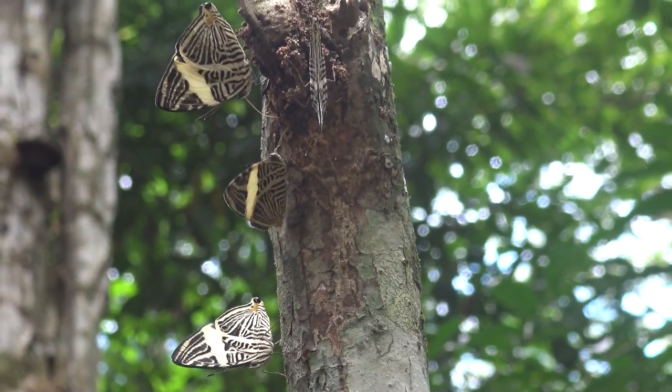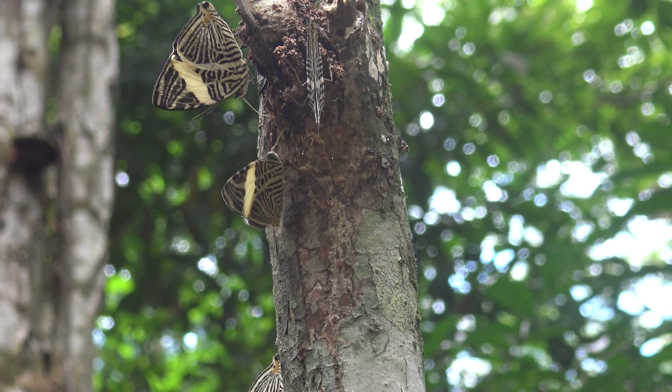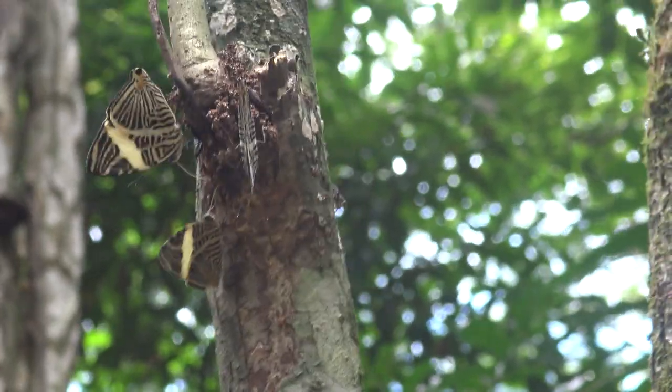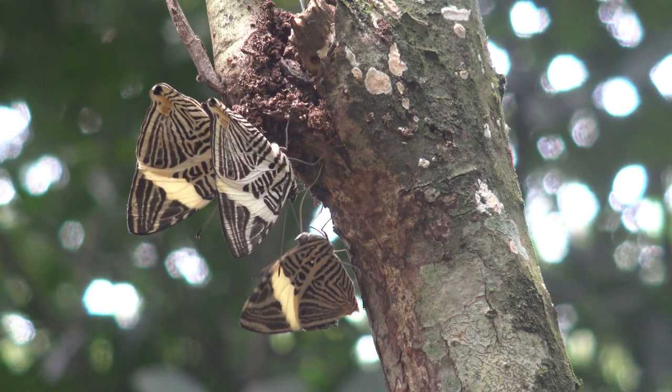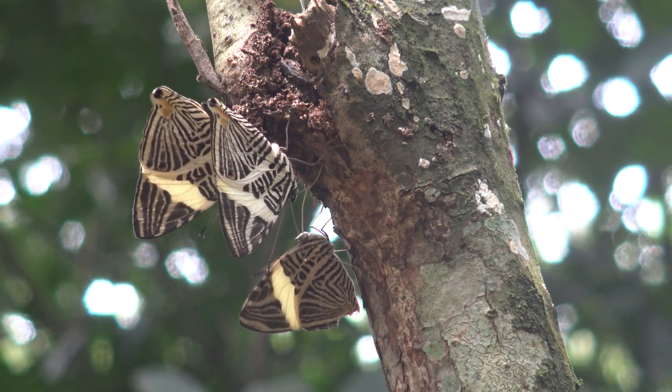Sap from trees is a food source for adult butterflies. Many butterflies adore the sweet taste of sap dripping from trees. However, butterflies can only eat tree sap after other insects or animals bite through the bark, or if a storm happens to damage the tree.